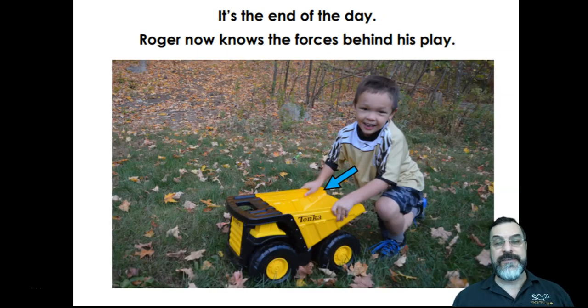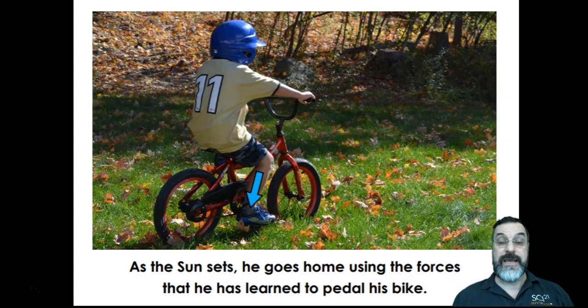It's the end of the day. Roger now knows the forces behind his play. As the sun sets, he goes home using the forces that he has learned to pedal his bicycle. If you see the arrow, it's pushing down where his leg — he's pushing down on the pedal of the bicycle.